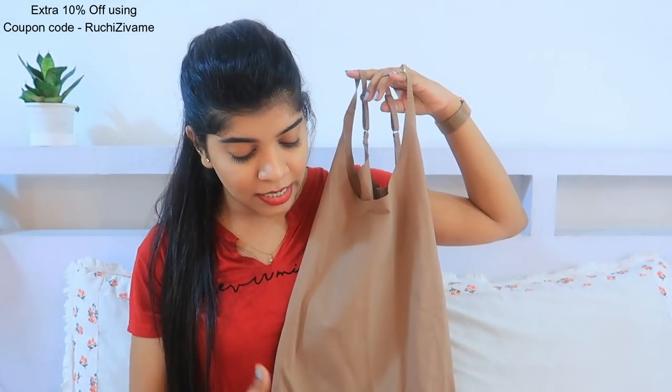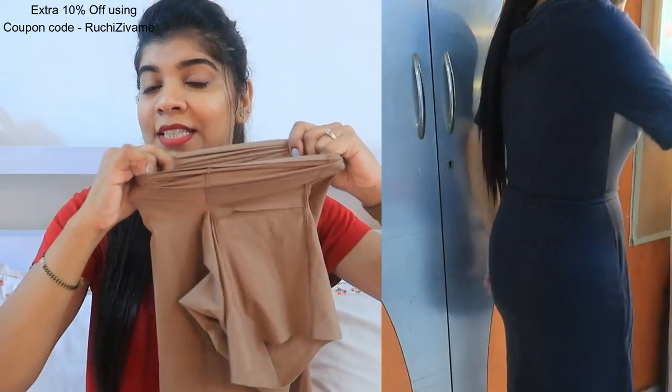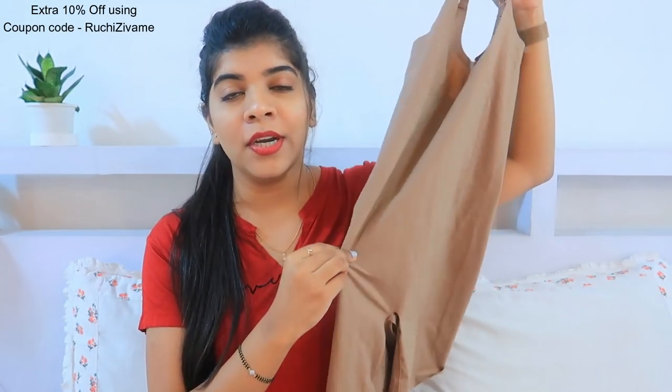I chose a neutral color for the body shaper because it goes well under both light and dark colored dresses. This one is very airy, very soft, and very stretchable. I chose M size. If you have a tight fitted dress and a little bit of love handles on the sides, you can just hide them with this. It also helps with a little tummy. It is really good quality — if you feel you need a body shaper type support, this is really really good.